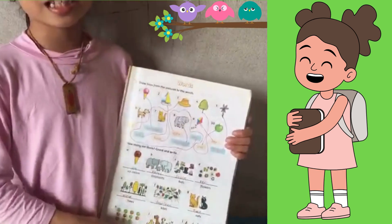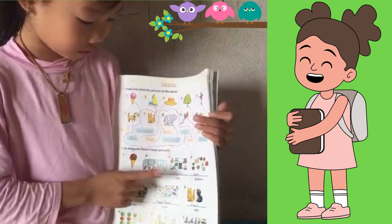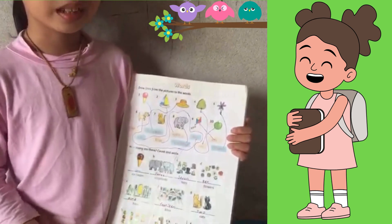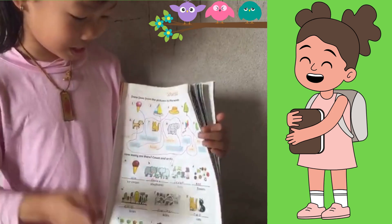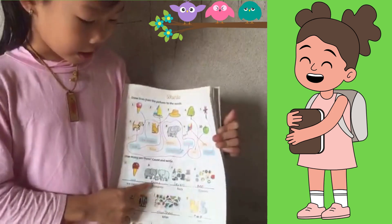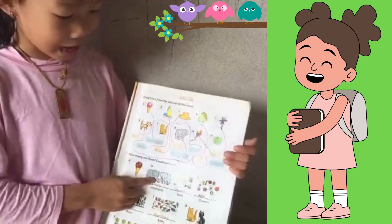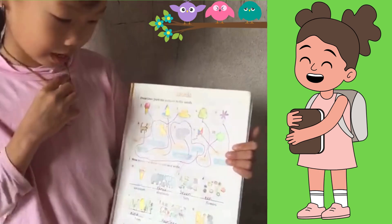Now let's have elephants. Guys, can you guess how many elephants are there? Yeah, it's three elephants. This is an elephant. Do you like elephants? I really like elephants.